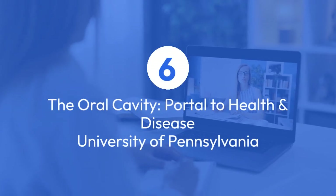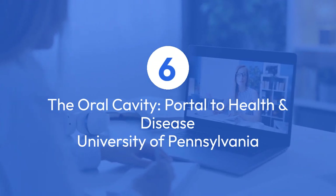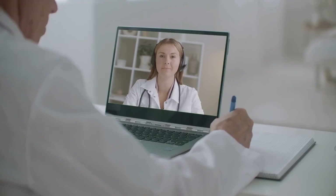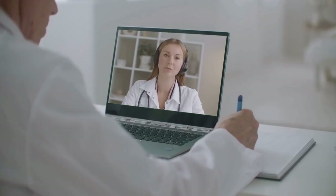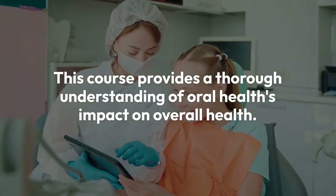The University of Pennsylvania's The Oral Cavity: Portal to Health and Disease on Coursera is another fantastic option, taking about 15 hours over three weeks. This course provides a thorough understanding of oral health's impact on overall health.